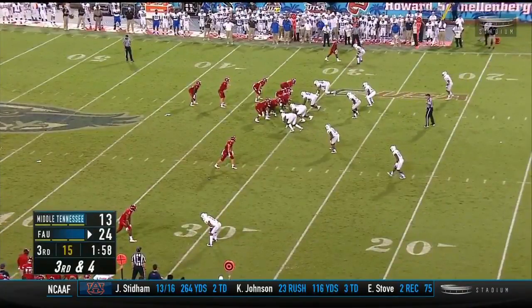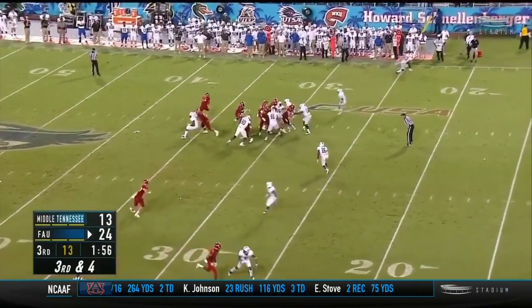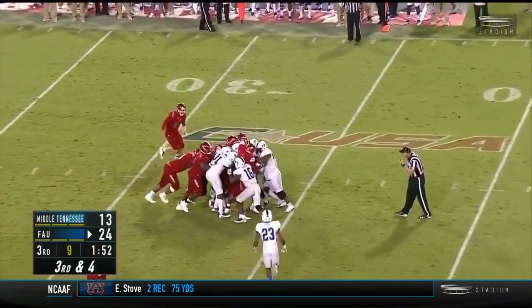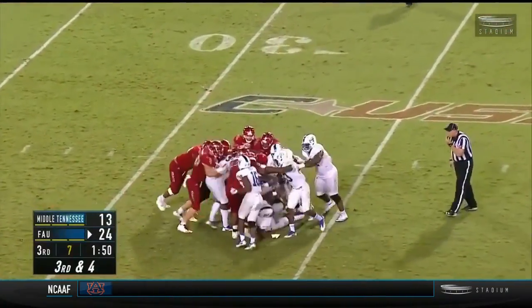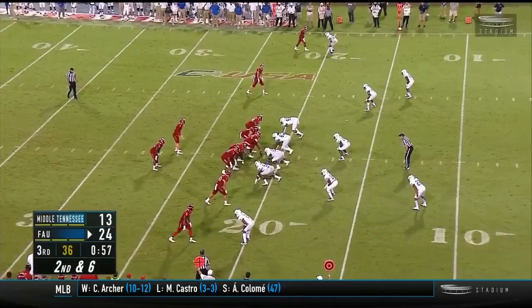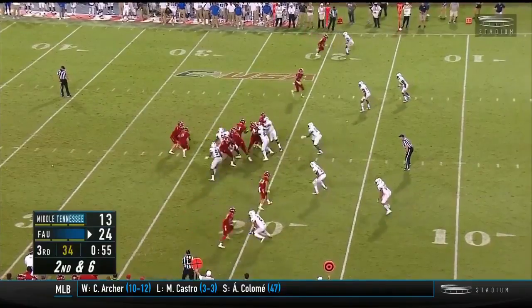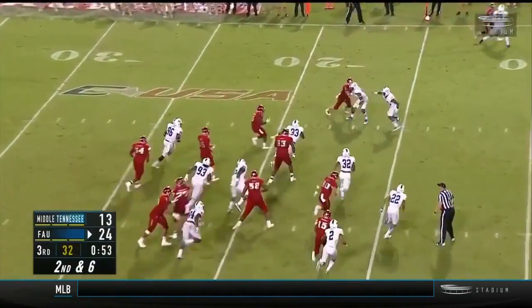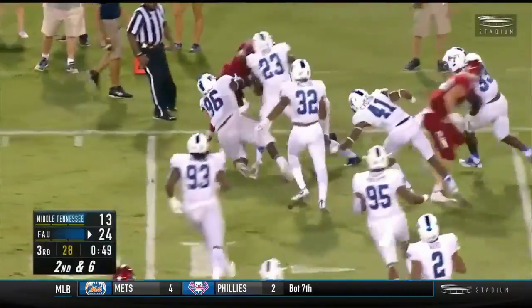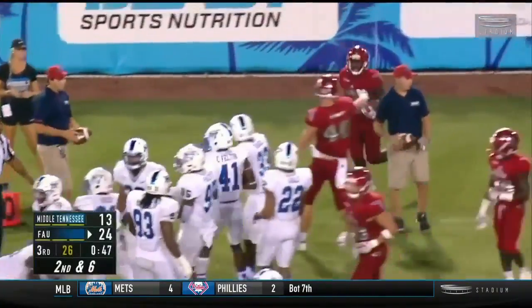Third down and about four — a little bit longer than four. Right up the middle, pushing the pile for Singletary. Still pushing the pile — that's our second scrum we've had tonight. Singletary, big hole, kicks it to the outside — inside the 10 — stood up at the 8 and knocked out at the 8.